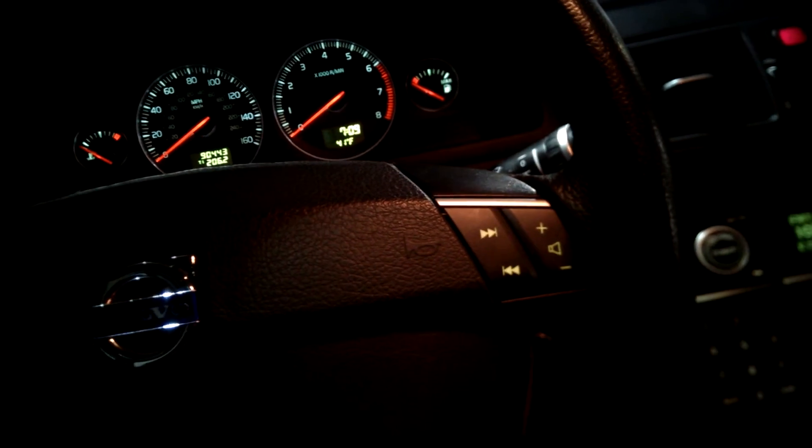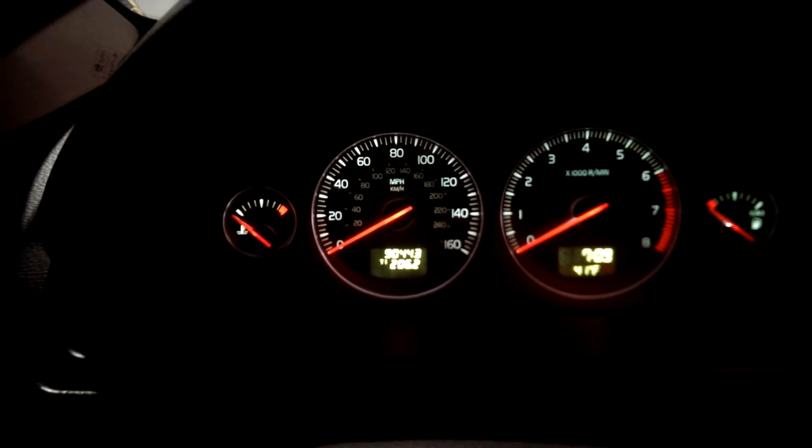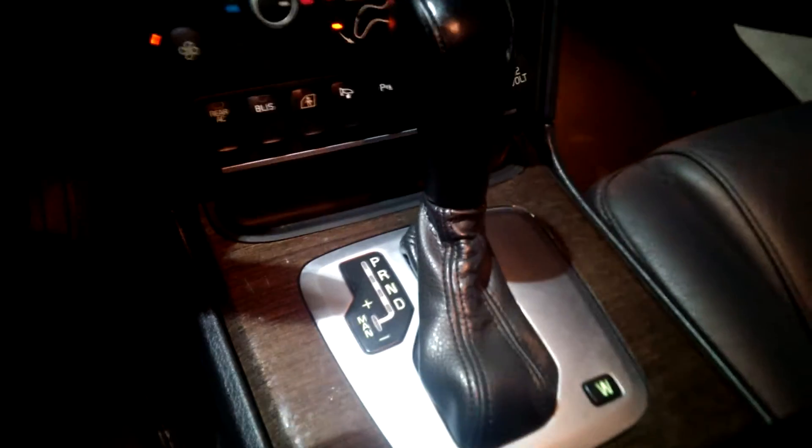It's got steering-wheel-mounted audio controls. It's got 90,000 miles on it, and for 90,000 miles this is a really nice vehicle — very nice. It has an automatic transmission with Tiptronic.